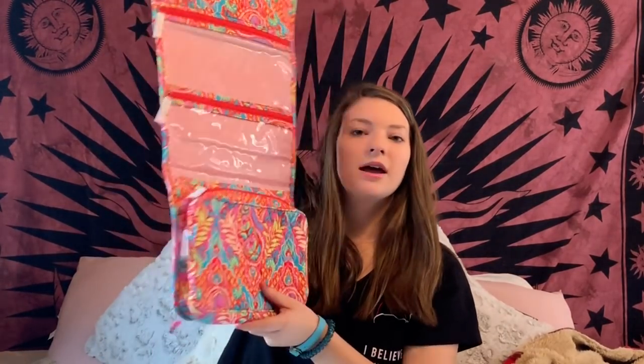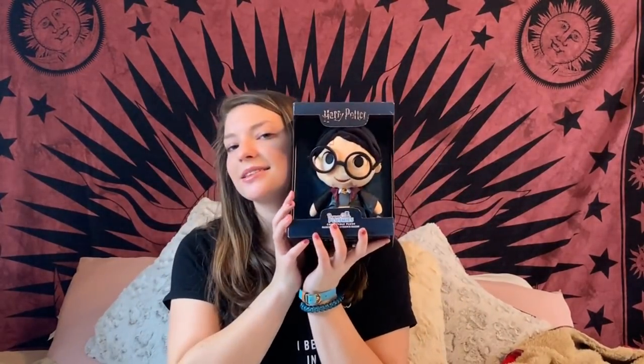This is a Vera Bradley travel makeup case. It has a hook so you hang it on the bathroom door and carry all your makeup in it. I think this will be great for traveling and eventually for college. It's the prettiest color.